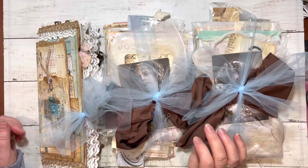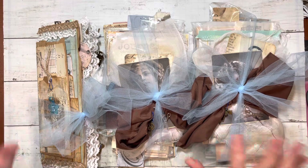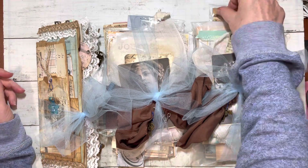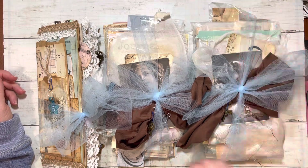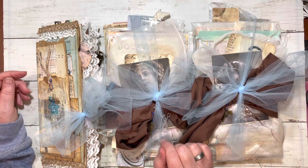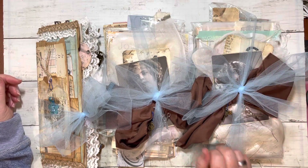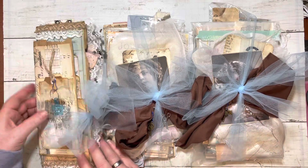Hi everybody, it's Colleen. Tuesday night, post-supper time — that means I'm going to do the draw for these two packages, two lucky winners. I think there's a lot of fun things in them. I have added to them since the previous video I made about this giveaway, but before that I'm going to show you what I made with the French documents.